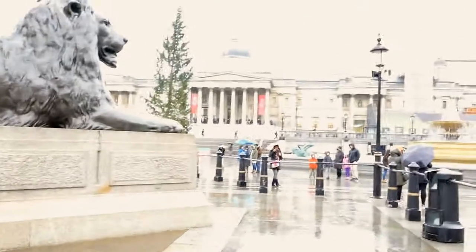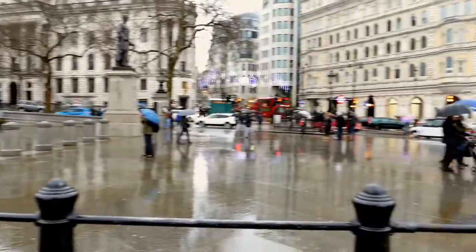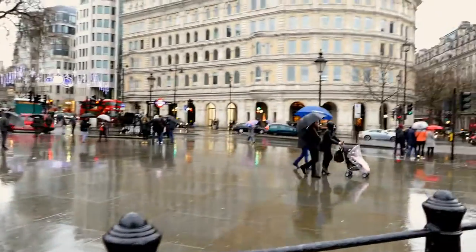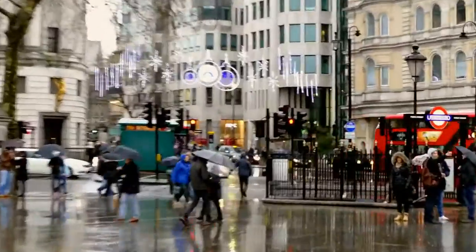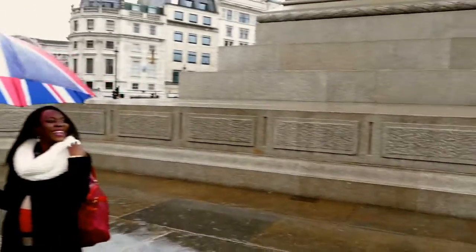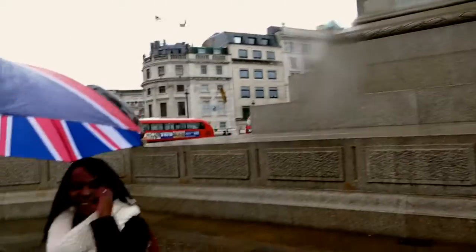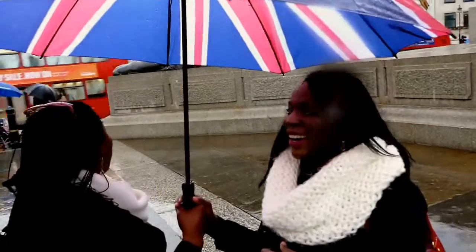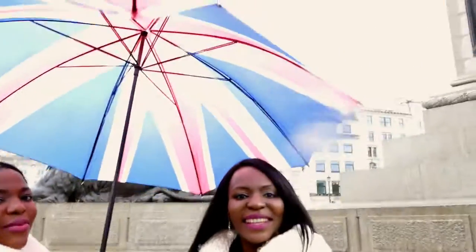We're on Trafalgar Square now, where people take photographs. You can see the remains of the Christmas decorations in the background. The girls were taking pictures with the famous lions that lie on each corner of the Trafalgar Square statue. Oh, do I have a droplet of water on the lens? Yeah.